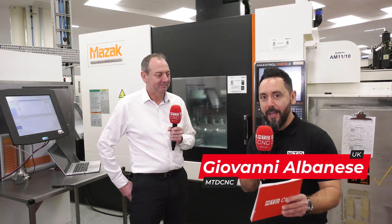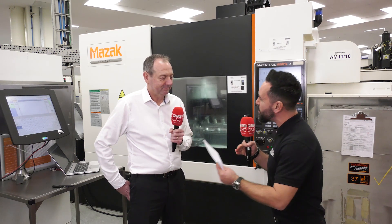Today I'm at Renishaw in South Wales at this state-of-the-art facility. We want to discuss the importance of a fully automated CNC process. Paul, can you explain in more detail why this is so important?